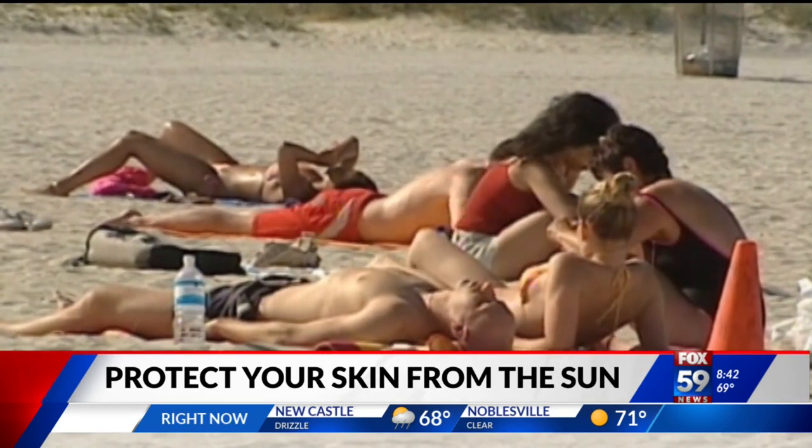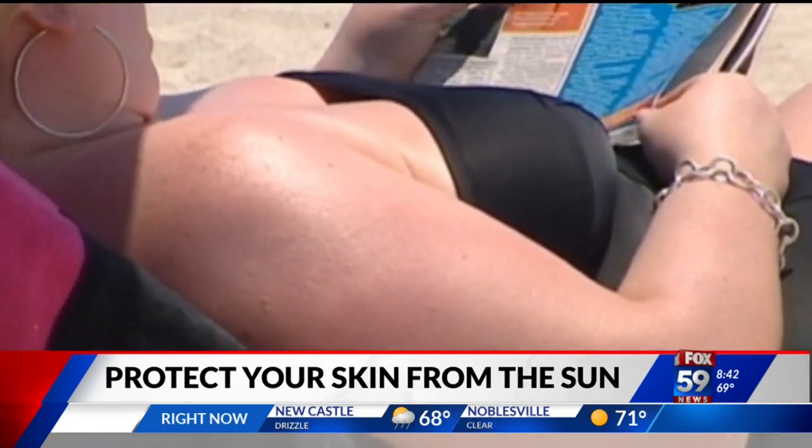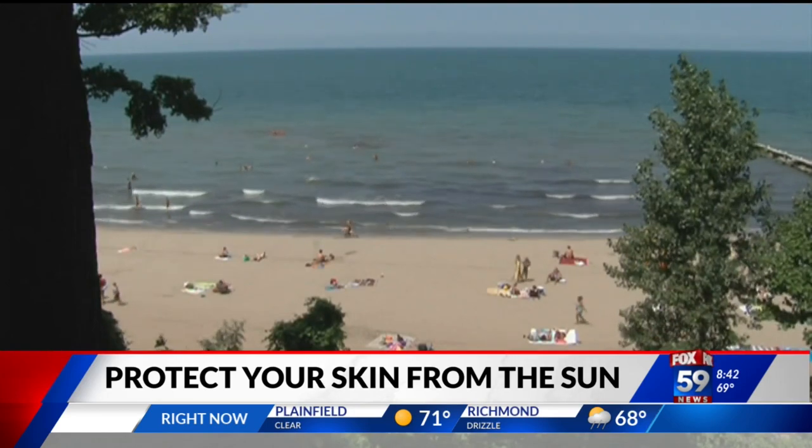Does the sun have benefits? Yes — is it still the best way for your body to make vitamin D? The sun has a lot of benefits. Not only will it help you make vitamin D in a natural way, it also helps with certain skin diseases such as eczema and psoriasis, and it helps with the mood — it boosts a hormone from the brain called serotonin. So there are lots of benefits, but you just want to get it in moderation.